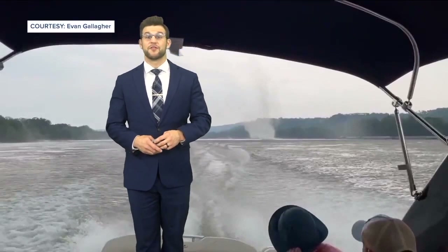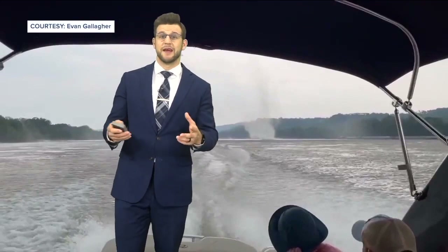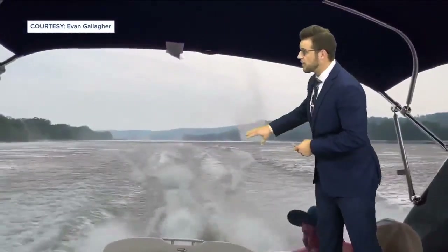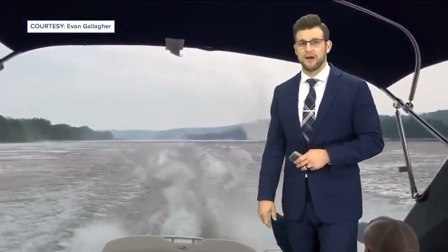Hey everybody, I'm Nine First Warning meteorologist Brandon Spinner. We had a very active weekend with storms across the Tri-state, but one thing that stood out was this video we saw on Twitter. This was sent to us via Evan Gallagher — what looks to be a waterspout over on the Ohio River Saturday afternoon as a thunderstorm came racing through.